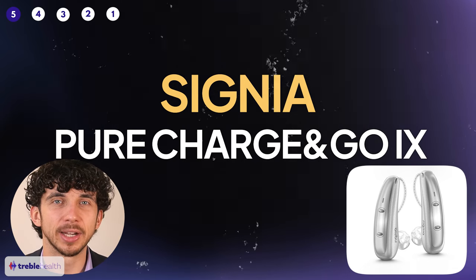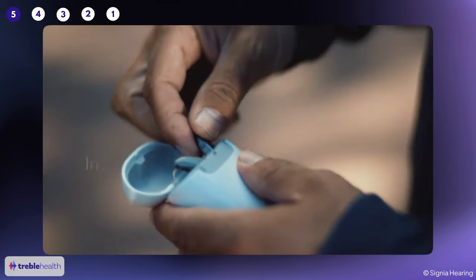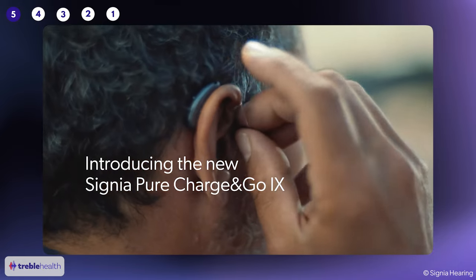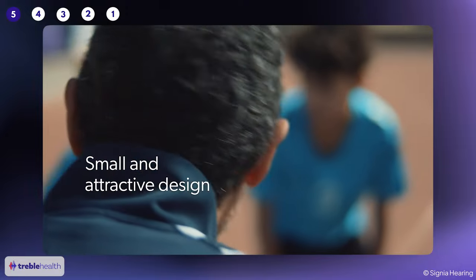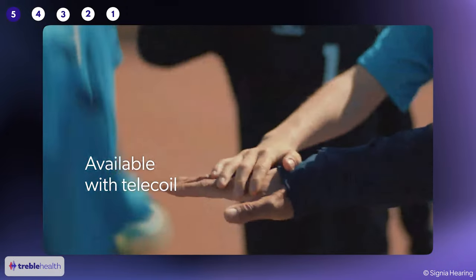When people try this hearing aid, one of the first things they notice is how it processes their own voice. Hearing your own voice amplified through your hearing aid, especially for the first time, can be jarring and really unpleasant. But the Signia Pure Charge & Go automatically detects and reduces these unwanted sounds. It uses a dual processing system that better separates speech from background noise, and even when moving around and talking to patients, it holds up.